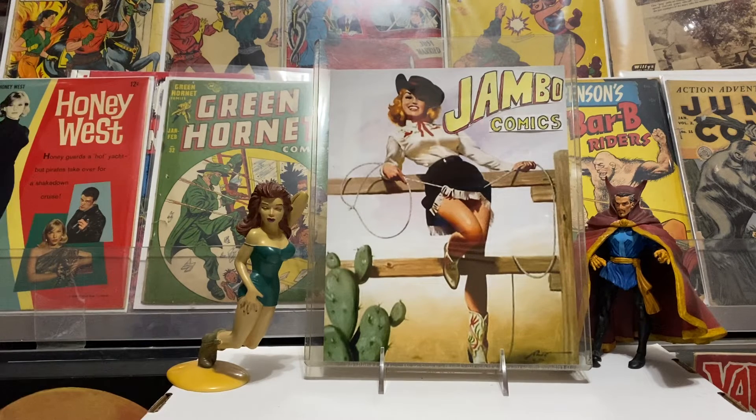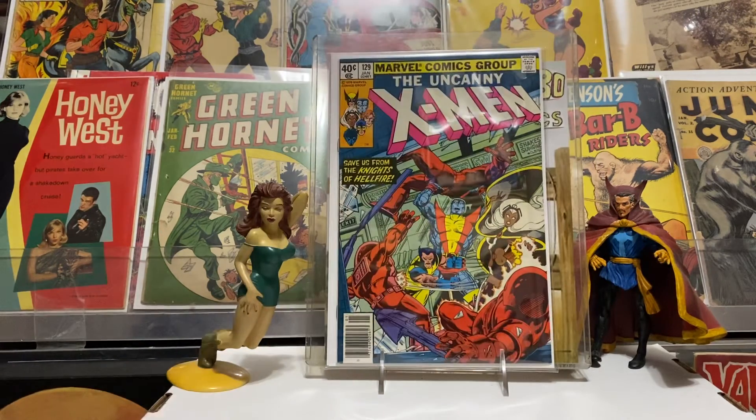Bub had asked me what I was looking for before we went into the store, and he picked out a couple of books and pointed me in the direction where they were. He helped me find this one — Uncanny X-Men 129. You guys know about this one: the first Hellfire Club, first Kitty Pryde. This book has been going up in price like crazy but I got a good deal on it.